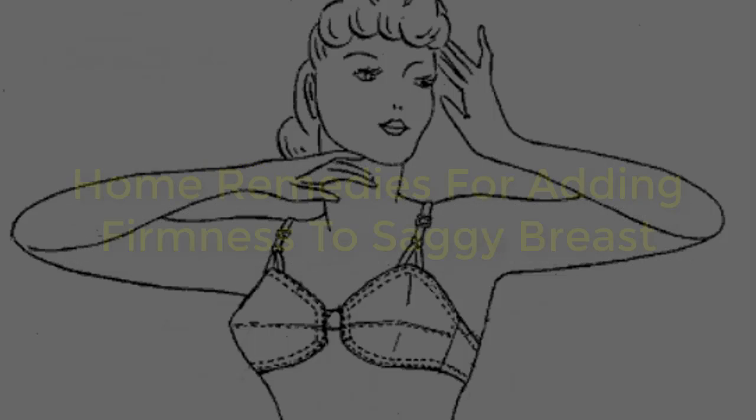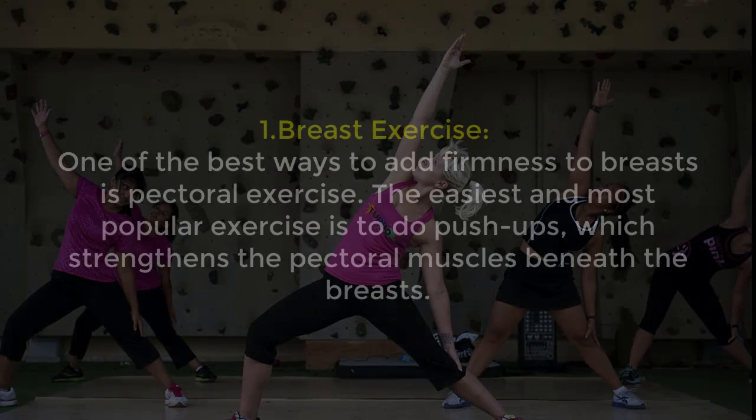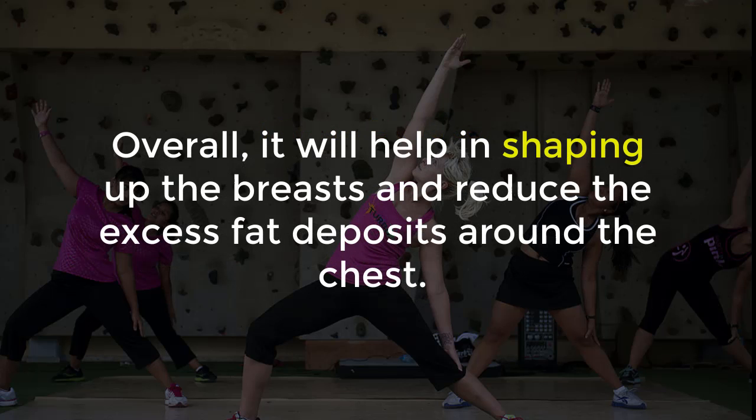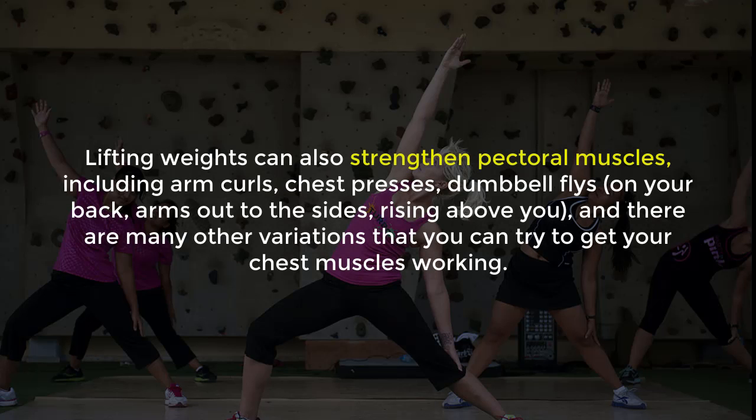Home Remedies for Adding Firmness to Saggy Breasts. 1. Breast Exercise: One of the best ways to add firmness to breasts is pectoral exercise. The easiest and most popular exercise is push-ups, which strengthen the pectoral muscles beneath the breast. Overall, it will help in shaping up the breast and reducing excess fat around the chest. Lifting weights can also strengthen pectoral muscles, including arm curls, chest presses, and dumbbell flies with arms out to the side — there are many other varieties to get your chest muscles working.